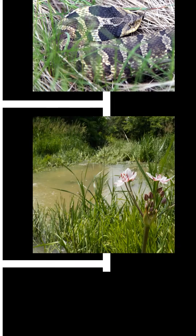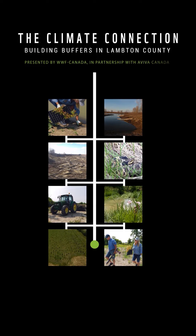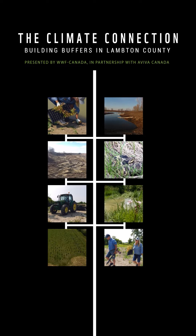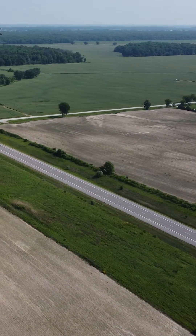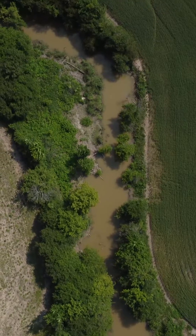What does this snake have to do with this creek, and what do they have to do with climate change? At the southwest tip of Ontario, Lambton County is home to some of Canada's most fertile farms. But it wasn't always. The land was once brimming with lush grasslands, vibrant marshes, and winding waterways.